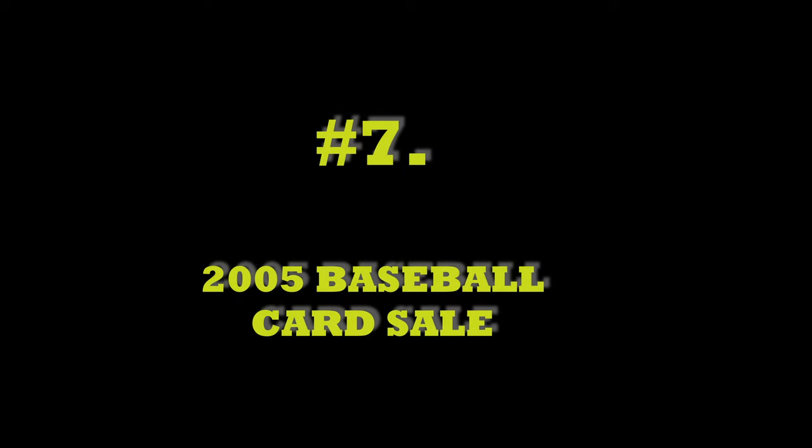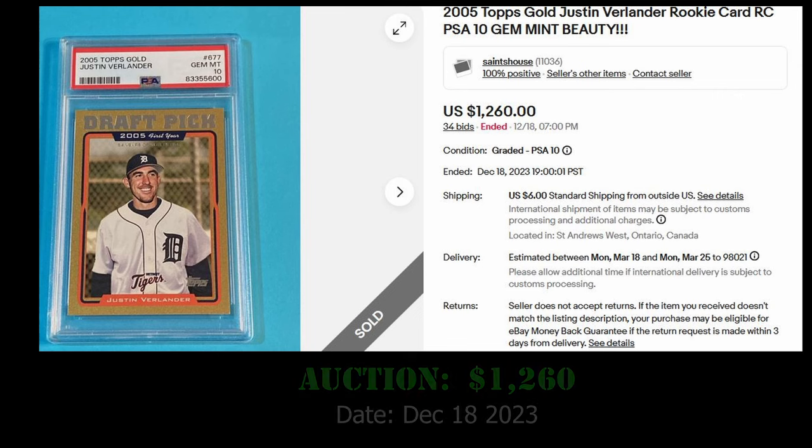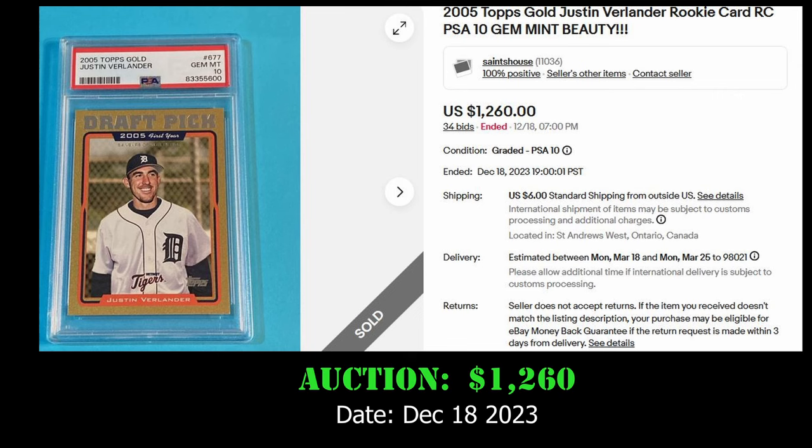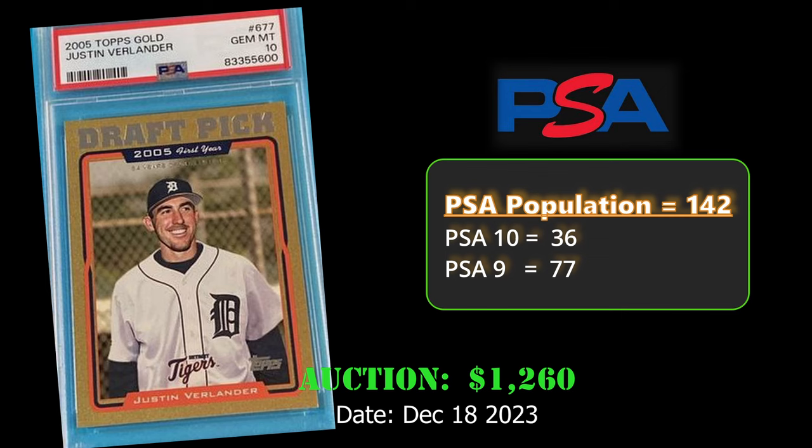At number 7, we have the 2005 Topps Gold Justin Verlander Rookie Card in a PSA 10. This card sold via auction for $1,260 on December 18, 2023. Overall, this is a PSA population of 142 with 36 PSA 10s.